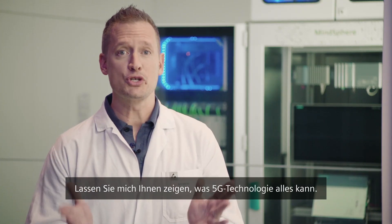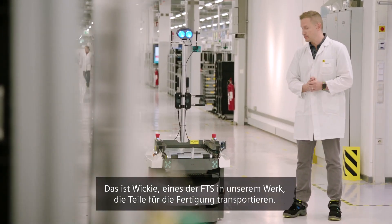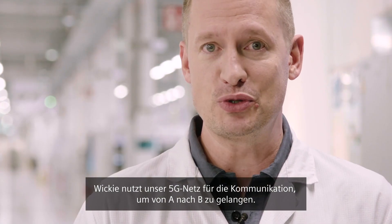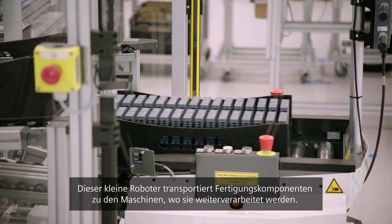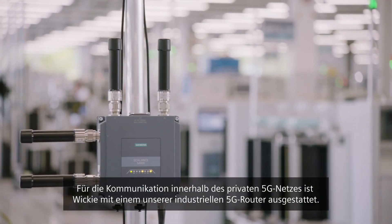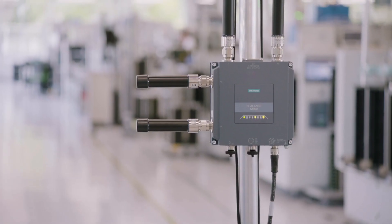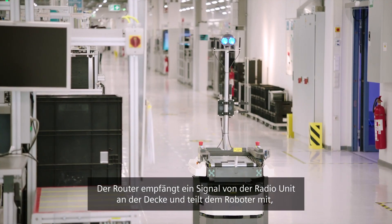Machines like Wiki. Let me show you what 5G technology can do. This is Wiki — it's one of our HEVs in the factory that transports production parts. Wiki uses our 5G network in order to transfer from A to B and to communicate. This little robot transports production components to the machines which process them further; he is part of our interlogistic system. Wiki is equipped with one of our industrial 5G routers that allows him to communicate within the private 5G network. The router receives a signal from the radio unit at the ceiling and tells the robot what to do next or which task to fulfill.